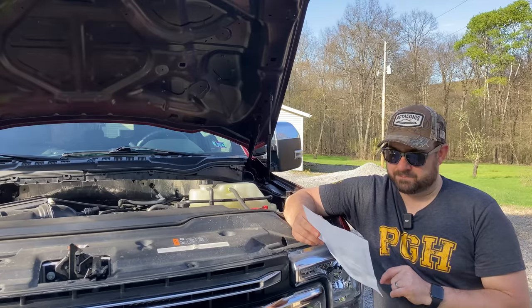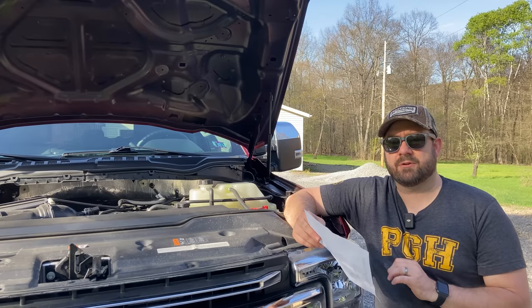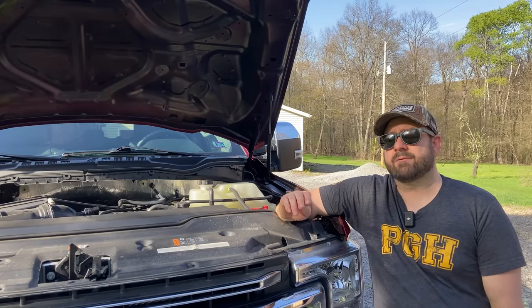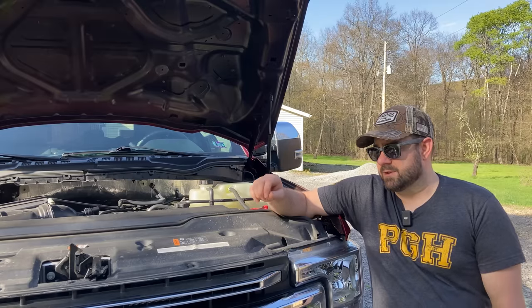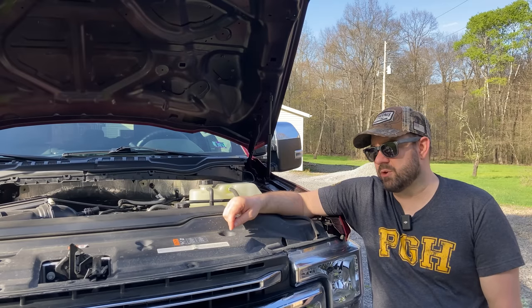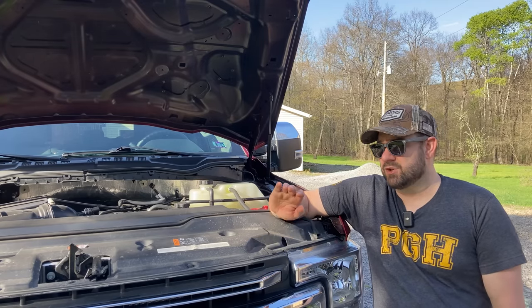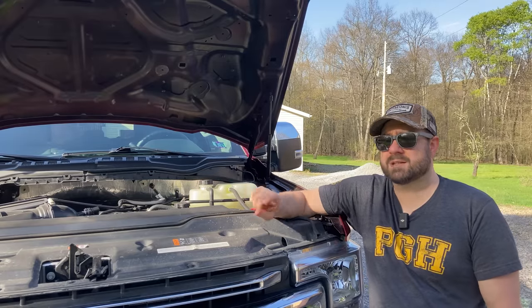The next possible cause: maybe it's lingering wear-in material if this is just the second or third oil change. We bought this truck with about 19,000 miles on it, and I have no idea how many oil changes were done before we bought it. It could be one or two. Maybe they followed the computer system, went 10,000 miles, the computer said change the oil, then they went another 9,000 and traded it in. So this could possibly be the second or third oil change — that is one possibility.